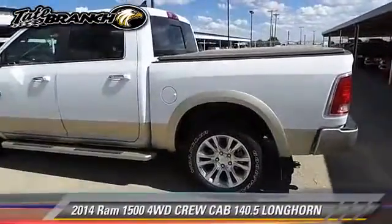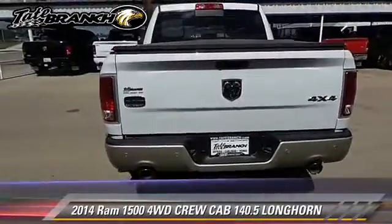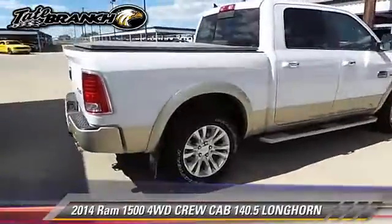This is a crew cab pickup truck with an automatic transmission. This four-wheel drive pickup truck is well equipped.